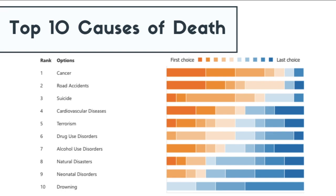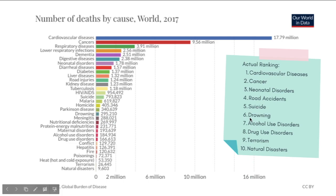Drowning, surprisingly, causes more death than most thought. You placed it at the bottom, but it is around number six — which is surprising. There are a lot of people who do actually die from drowning.